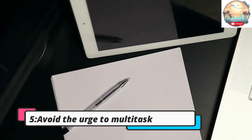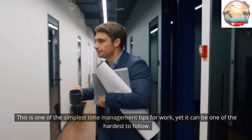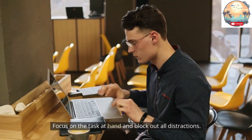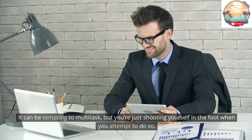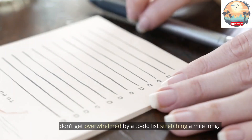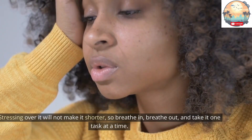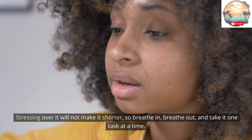Tip 5: Avoid the urge to multitask. This is one of the simplest time management tips for work, yet it can be one of the hardest to follow. Focus on the task at hand and block out all distractions. It can be tempting to multitask, but you're just shooting yourself in the foot when you attempt to do so — you lose time and decrease productivity when switching from one task to another. Don't get overwhelmed by a to-do list stretching a mile long. Stressing over it will not make it shorter, so breathe in, breathe out, and take it one task at a time.